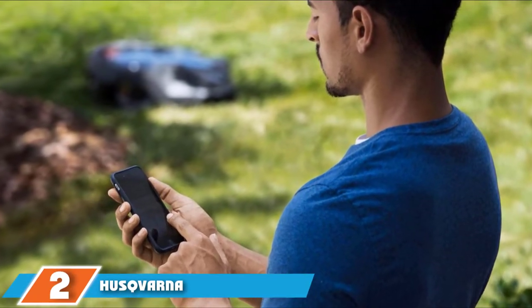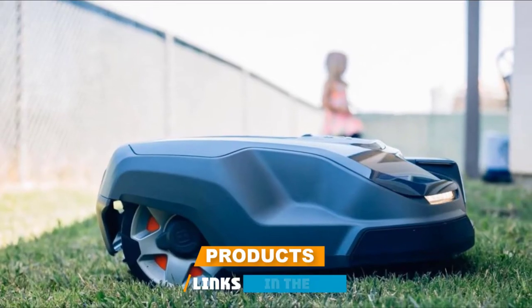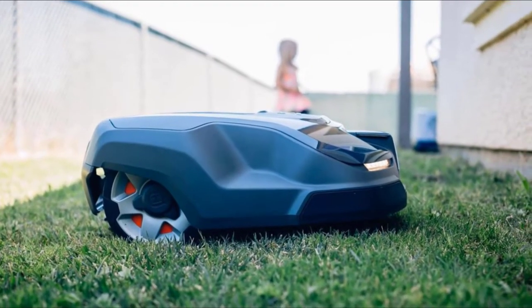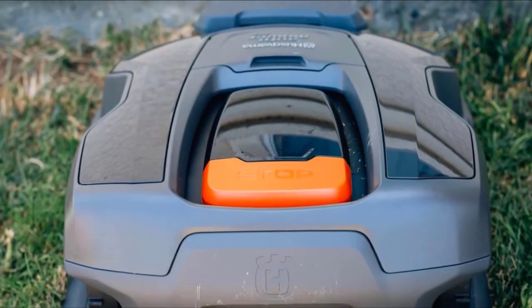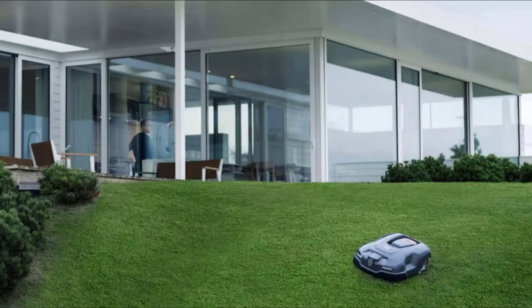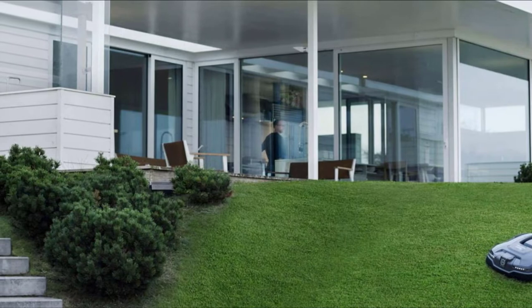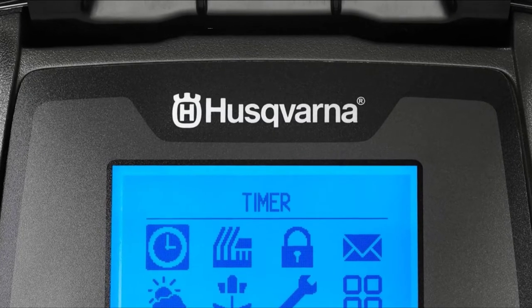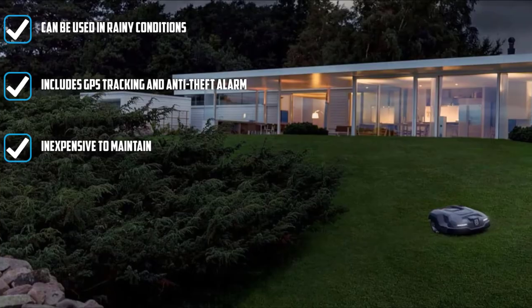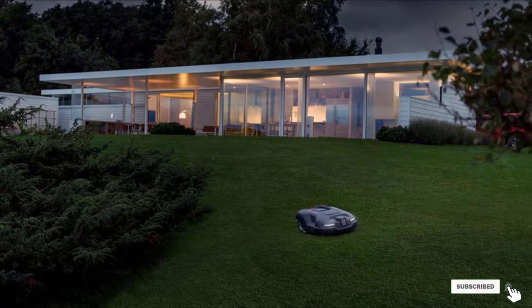Moving on to number two, the Husqvarna Automower 315X Robotic Lawn Mower. This model uses a boundary wire to determine the area to be cut, and if you don't want to lay down the wire yourself, you can opt to have it installed for you. The Automower Connect app lets you set a cutting schedule and check on its progress. Using your Google Home device or Amazon Alexa, you can control it with just your voice. This mower runs quietly and can cut grass up to 2.4 inches, creating fine clippings that fertilize your lawn naturally and don't need to be bagged. It uses GPS tracking so you'll always know its location, plus an anti-theft alarm that sounds when it's lifted.